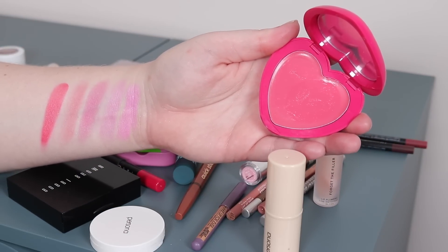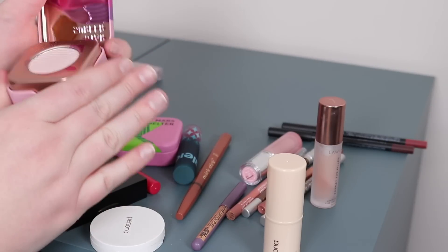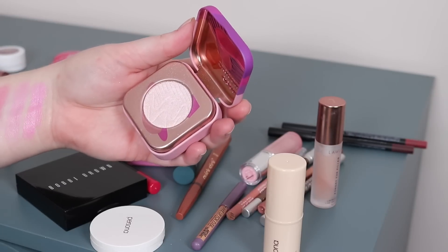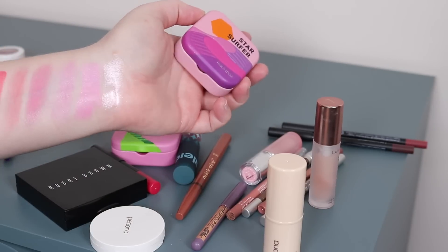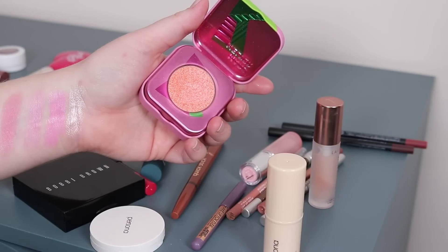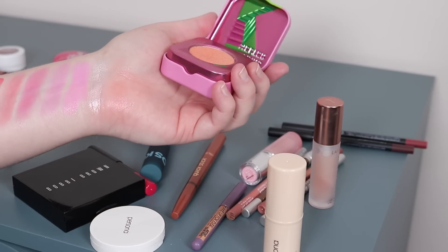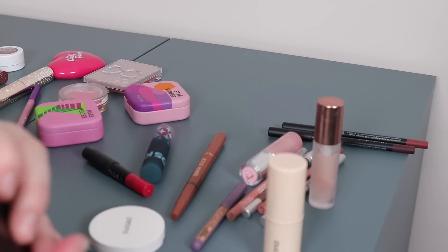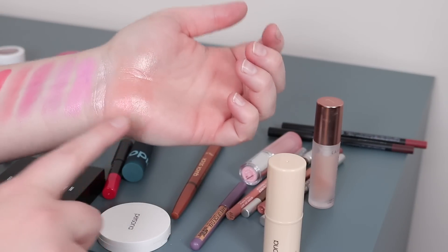For highlighters I picked two from Kaleidos: Star Surfer, a light icy pink with pink sparkle, and Mars Melter, which is more peachy with a pink reflect — in case the look goes in a warmer direction. I also have Bobbi Brown's Pink Glow, which I love. Really pretty options.